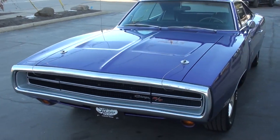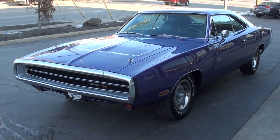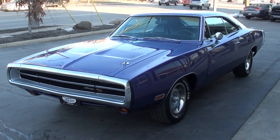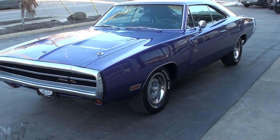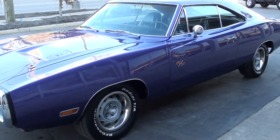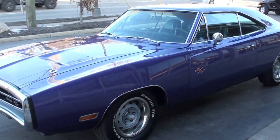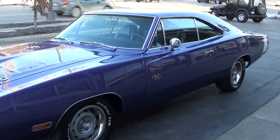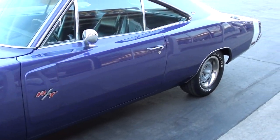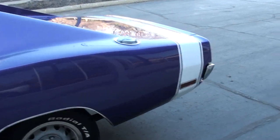Today we're going to take a look at a beautiful 1970 Dodge Charger. This is a matching numbers R/T SE car. A little bit of an older restoration but still very nice — the motor's been freshened up, a few things like that. But all in all it's an older restoration, you can nitpick as we walk around. Original broadcast sheet, original window sticker, and it does have the matching numbers engine in it.